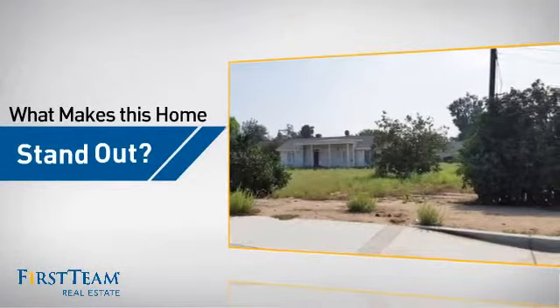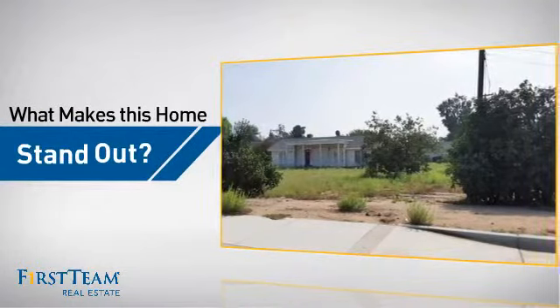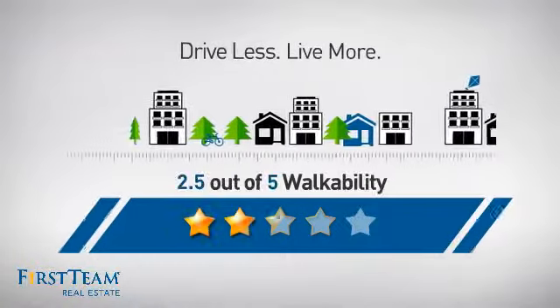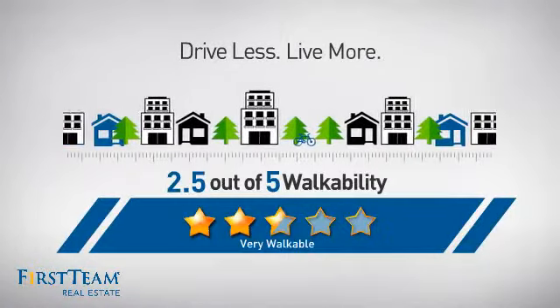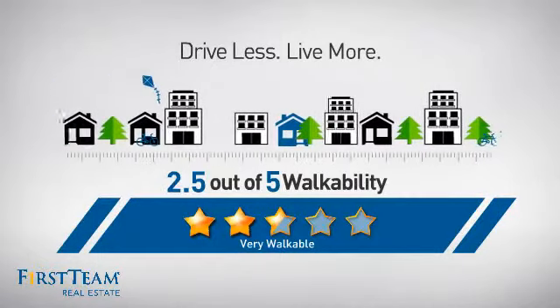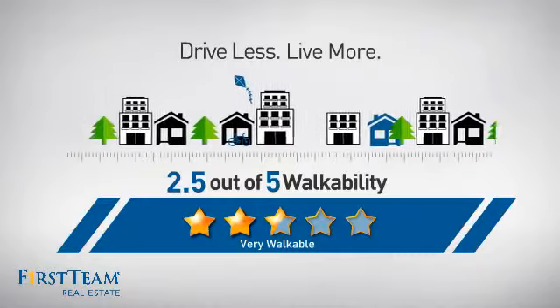But let's talk about what really makes this home stand out. With a walkability score of 2.5, the neighborhood is a very walkable place to live — great for a healthier lifestyle, shorter commutes, and the ability to run errands on foot.